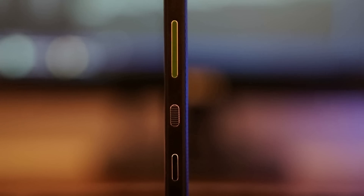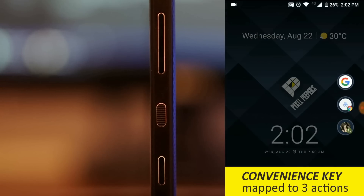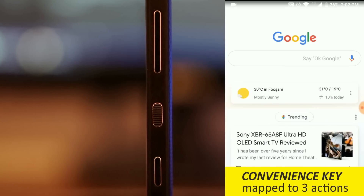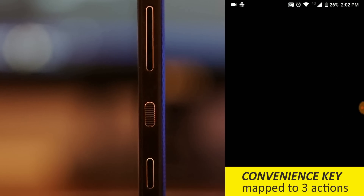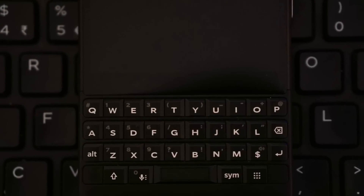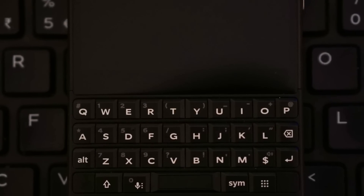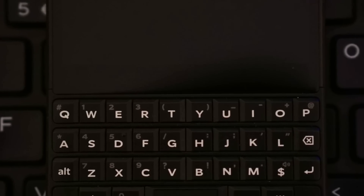Also great for handling are the three side buttons: the volume rocker, power, and convenience key, which is also remappable to three different actions of your choice. They have great tactile feedback and satisfying clicks, but this is not out of the ordinary for the best hardware keyboard smartphone manufacturer. Speaking of the keyboard, it now has a matte finish, which is even better for grip and tactile feeling, and has a strong backlight active only when in low light.